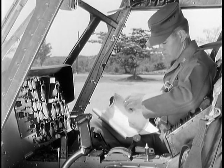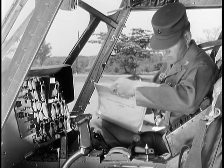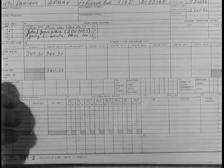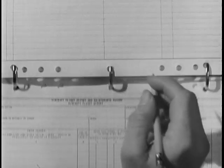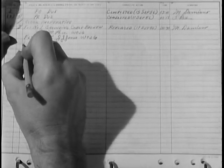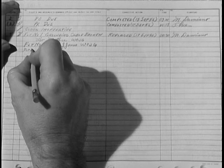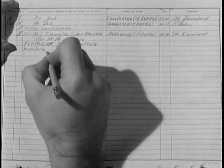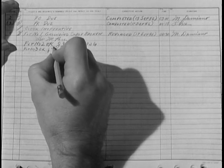Now fill out your flight report. After entering your flight time, turn to the back of part two. If any defects are found during flight, make sure to enter them here. And sign off your flight.